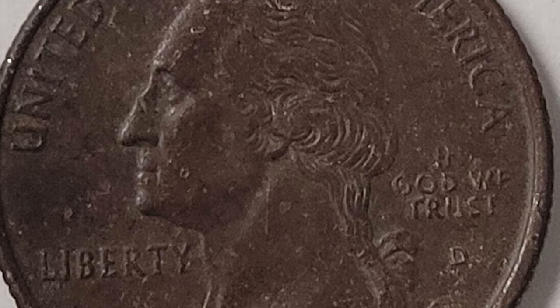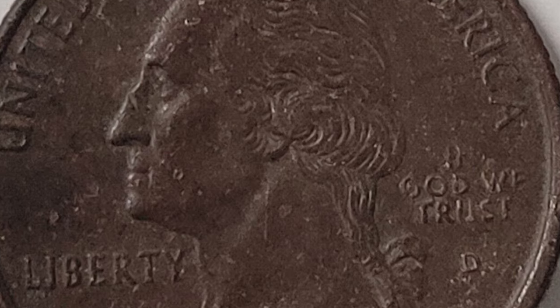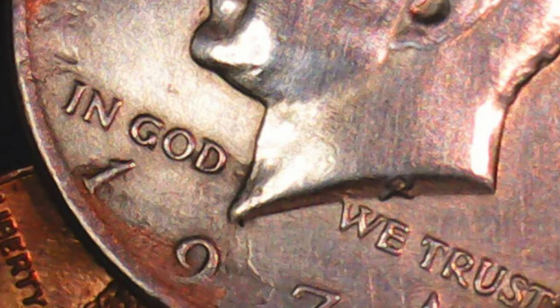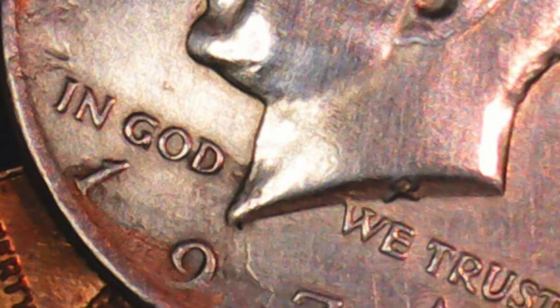First things first, what exactly is a black beauty coin? It's not about the color of the coin but rather the process by which it's made. Black beauty coins are the result of planchets — the blank metal discs before striking — being improperly annealed or sintered. This can lead to a unique and distinctive dark or black appearance on the coin's surface.